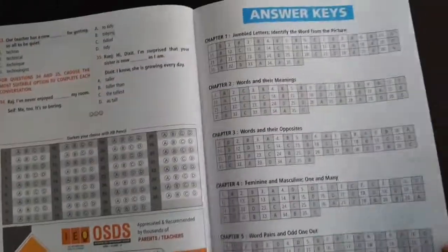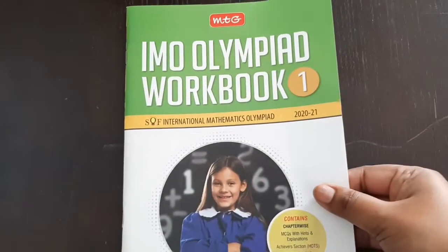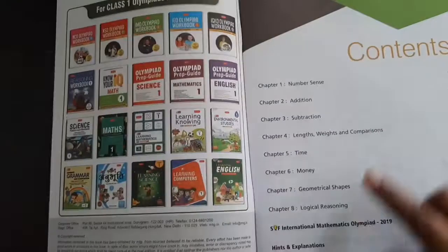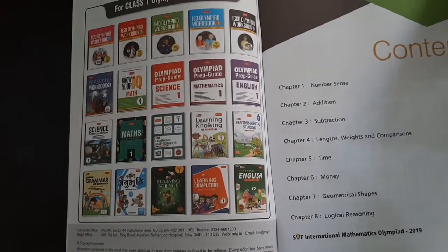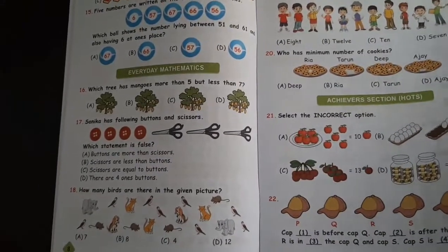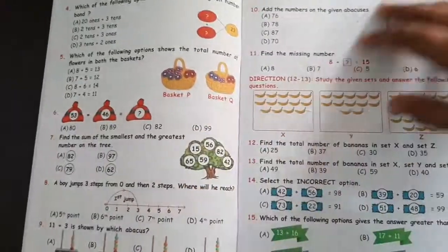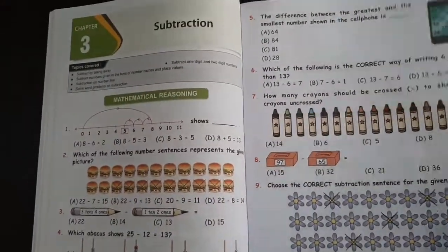At the end there is an answer key with answers to all the questions so you can cross-check. The Math Olympiad Workbook has beautiful, colorful illustrations and covers topics chapter-wise with lots of questions. These are all multiple choice questions — the child has to understand the question and then answer them.